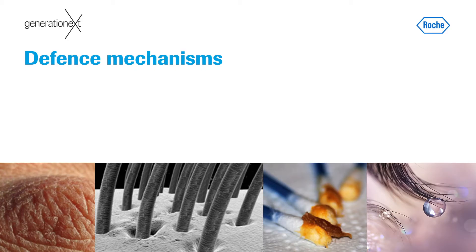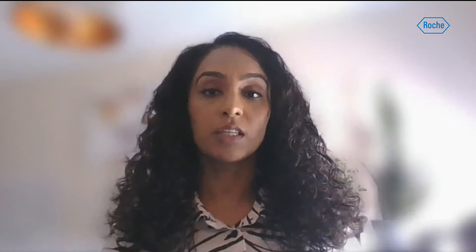Let's start by considering some of the defence mechanisms our bodies already have. Thinking of these can be a really good springboard for creating new medicines. We can base our ideas for new drugs on what nature has already started. Can you spot some of the defence mechanisms in the pictures? Even better, are you able to come up with any other ways our bodies stop infection from entering? Jot down your ideas — here's some time for you to think.